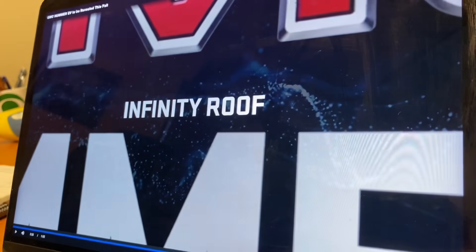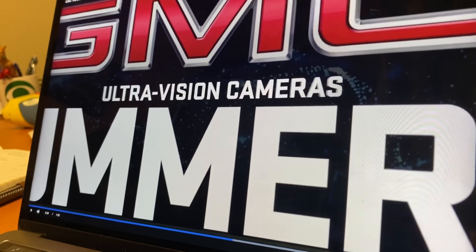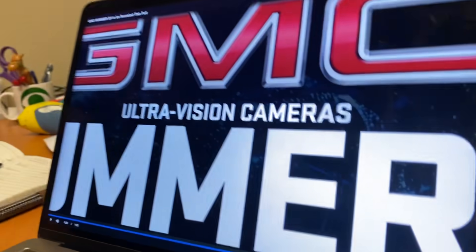SuperCruise works really well and it would be cool if they took it to the next level. The infinity roof and modular sky panels we've already discussed. Ultra Vision Cameras — that could be a marketing term, but GM has gone really deep on cameras in their trucks, like putting a camera on the back of a trailer so it appears there's no trailer in the display. Land Rover does something similar where cameras can make the hood disappear so you can see obstacles in front of the wheels. Cameras are a big frontier and that seems to be what GM is talking about with Ultra Vision.